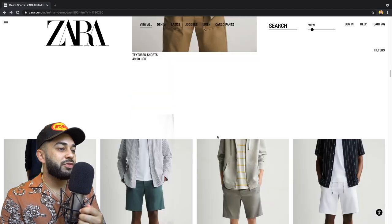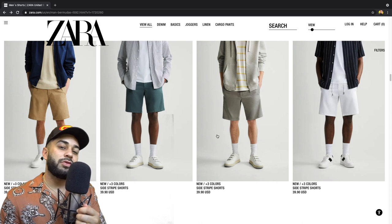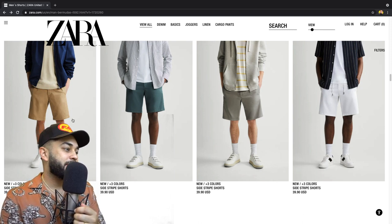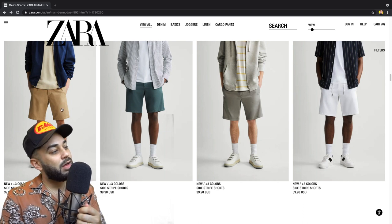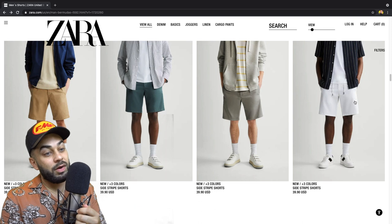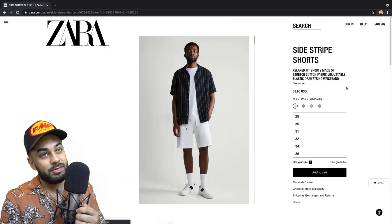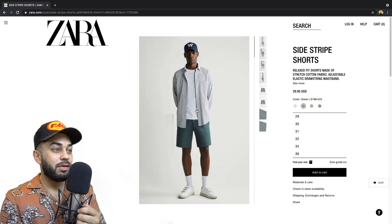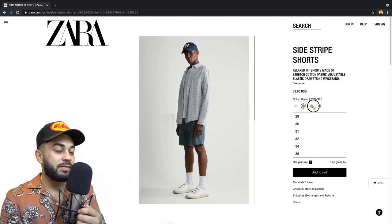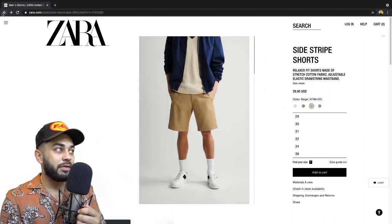Let's keep it going. Textured shorts — wouldn't do that. Come on, Zara. I mean these are okay — I wouldn't wear them, wouldn't wear them, wouldn't wear them. I would wear these side stripe shorts — hold on, let me see what the side stripe looks like though. Barely a side stripe. Yeah, I wouldn't wear these either.